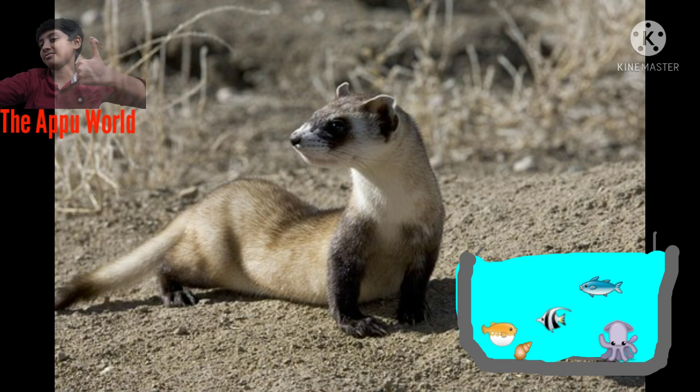Fact Number 3: Black-footed ferrets are North America's only native ferret species.